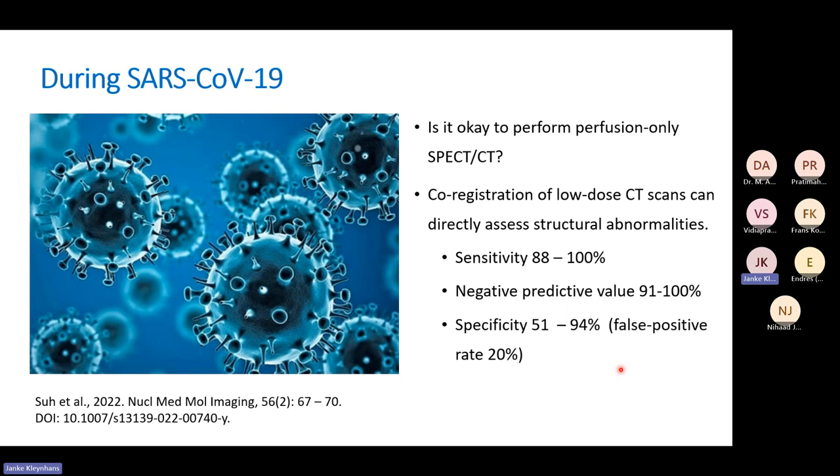During COVID-19, there was a lot of research done about perfusion-only SPECT CT and whether CT co-registration could replace the ventilation portion. It was really sensitive and had a great negative predictive value, but the problem was the false positive rate, which was 20%. In the group of patients we are performing these scans on, you don't want to unnecessarily treat patients for a disease they don't have. So the specificity is really important.